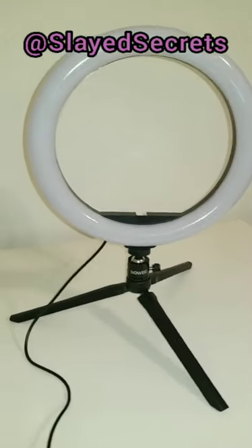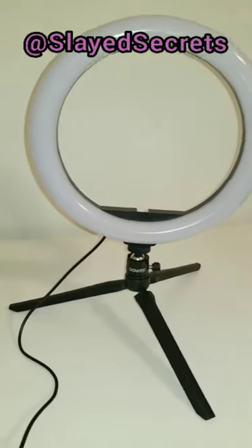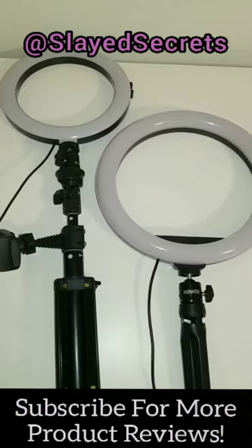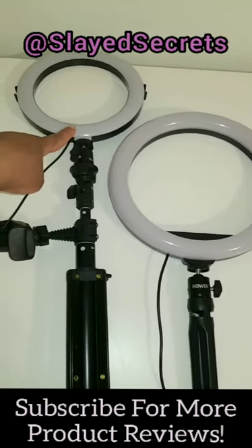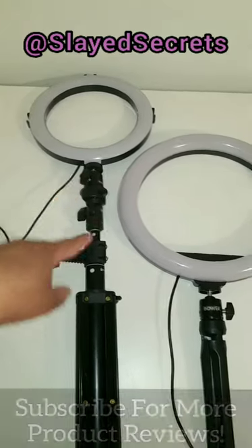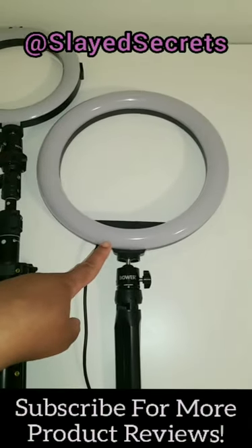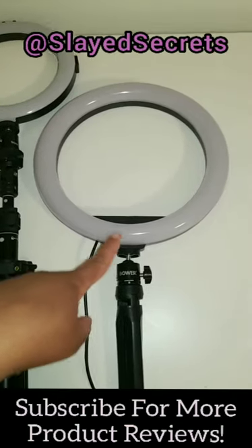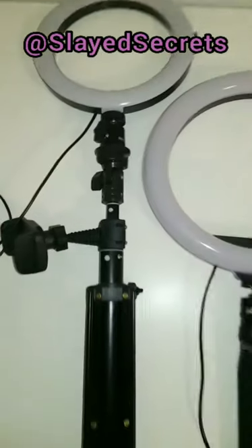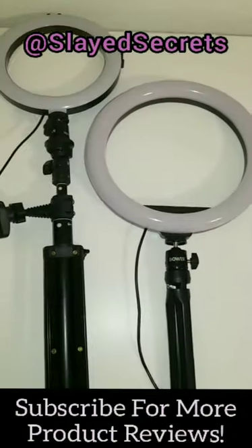I'm excited, so let's test it out! I put it together and here's how it's looking — she's definitely shorter but bigger, so hopefully better. Here are the ring lights together: the old one has three lighting settings and three levels of brightness, while the new one has all the colors, the rainbow, and all the brightness levels you could dream of. We're going to compare them — they're both the same brand, Brower. Let's see which one is better.